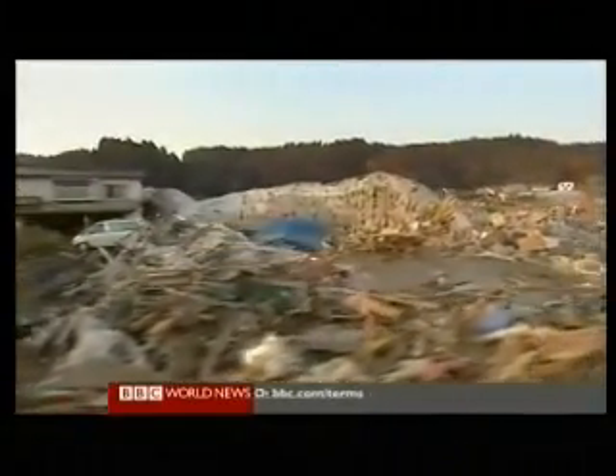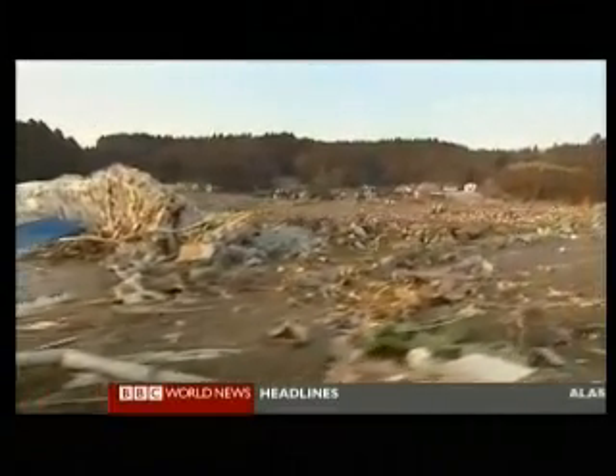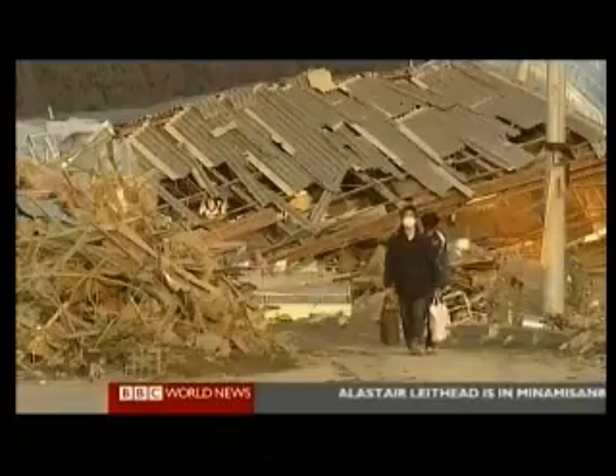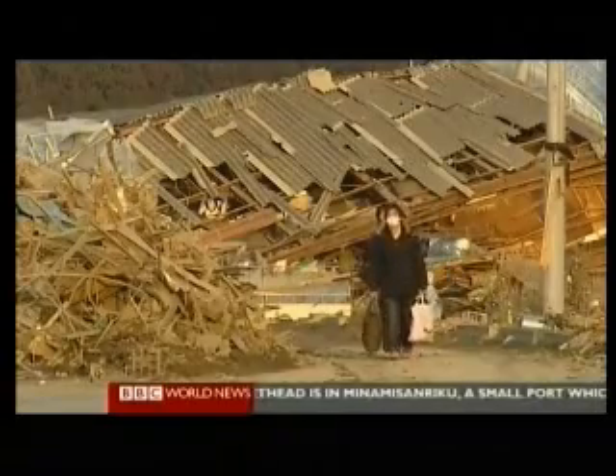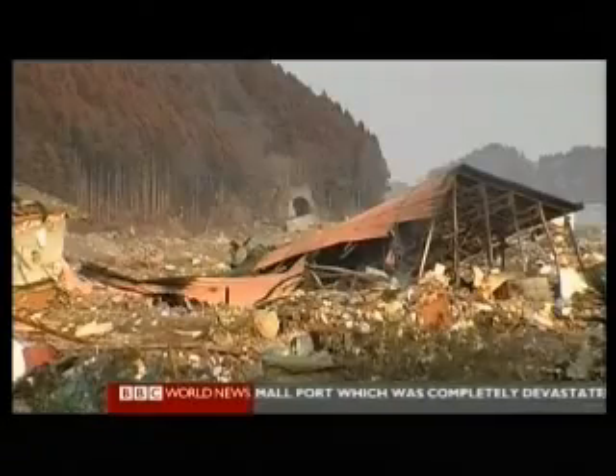From the air, it just looked unreal. But close up, the true impact the wave had here on homes, shops, whole neighbourhoods is overwhelming. For mile after mile, the tsunami flattened everything, throwing cars aside, pulverising houses and dragging the debris far inland.